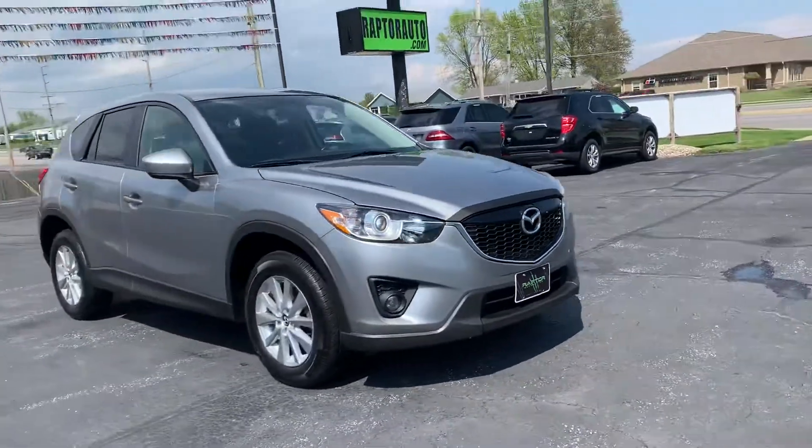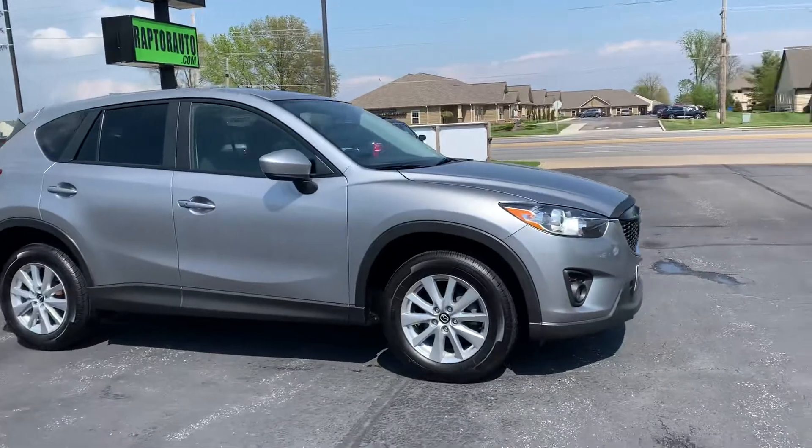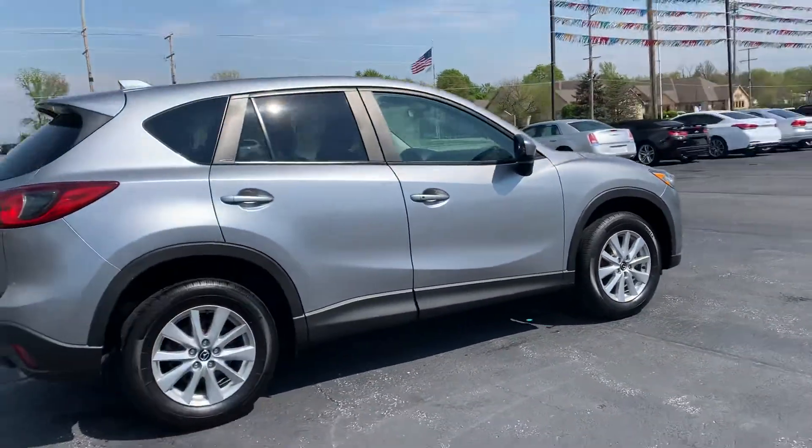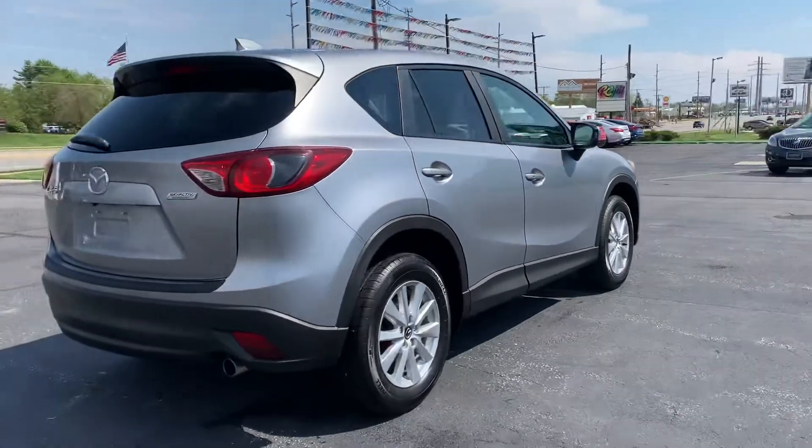Out here at Raptor Automotive, we have a 2015 Mazda CX-5 Touring. This one has alloy wheels and the Skyactiv technology.